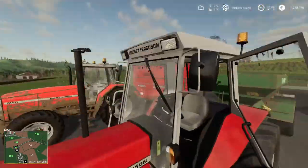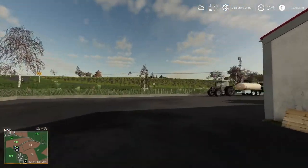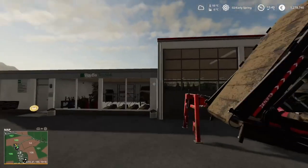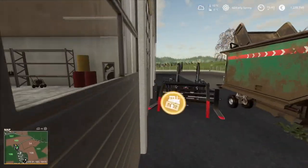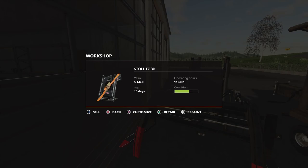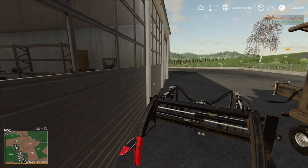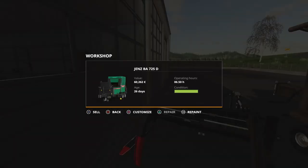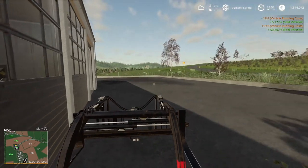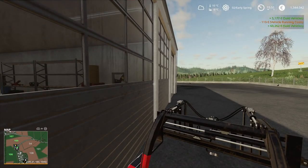We are back at the store. We now have all of our forestry equipment here — let's get rid of these. We'll repair and sell them. That was 60,000 we got back from the mulcher and it cost 68,000. So it's much more cost effective to buy it, use it all winter, and then sell it.